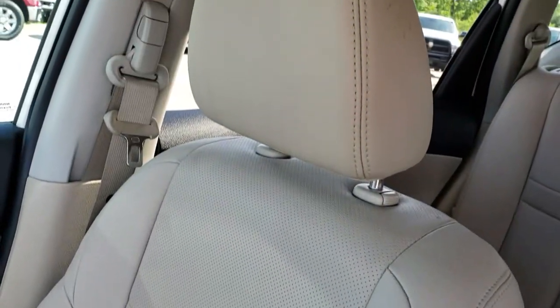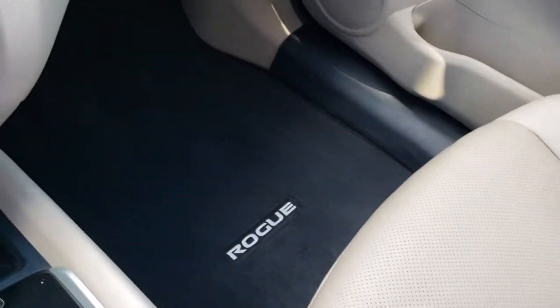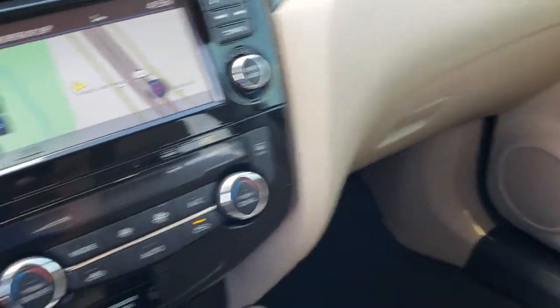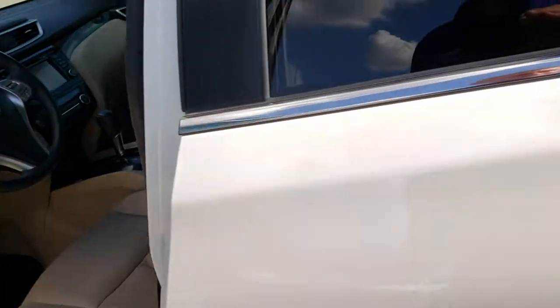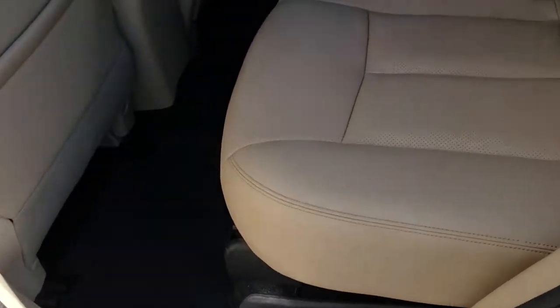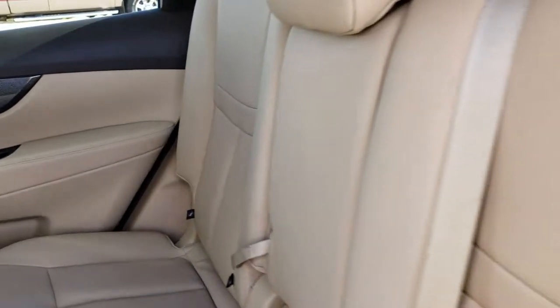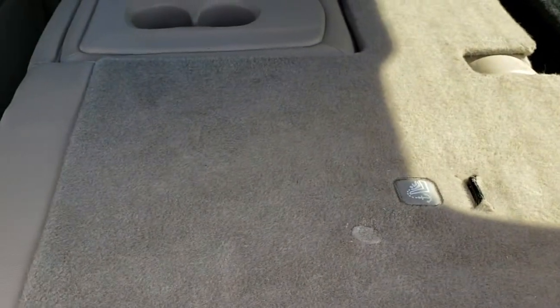The passenger seat is very clean as well, no rips or tears. This vehicle smells very clean — I don't think it's ever been smoked in. We've got factory floor mats throughout. Back seats are just as clean as those front seats, no rips or tears back here, and it does have the latch child safety system. We also have factory floor mats back here as well. These seats do fold down for extra storage.